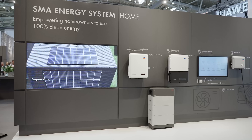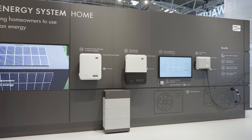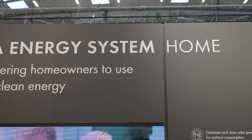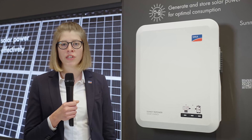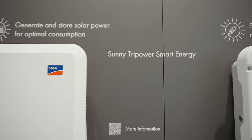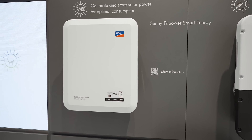Welcome at the SMA booth here at InterSolar. My name is Lisa and I'm excited to show you the highlights of the SMA Energy System Home within this year. On the path to 100% clean energy, within this year we are expanding the SMA Energy System Home with the long-awaited SMA Sunny Tri-Power Smart Energy.